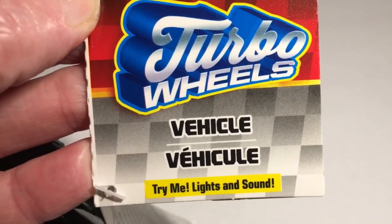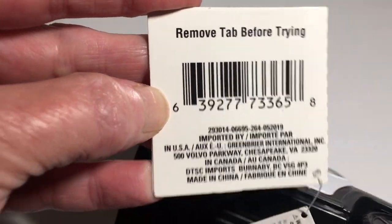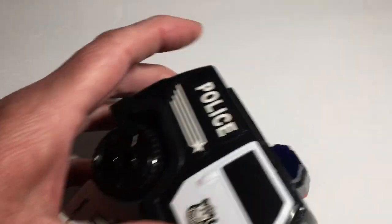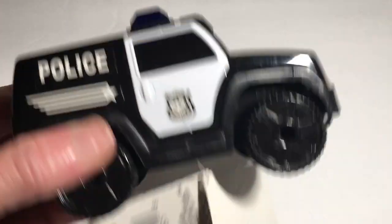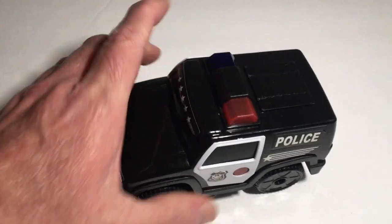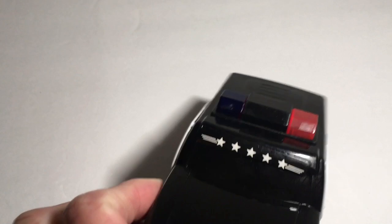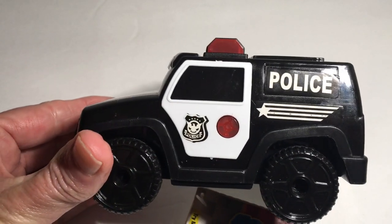Next is a Turbo Wheels Vehicle — Try Me, Lights and Sound. This is a Green Brier product, and it's a little piece vehicle. I just thought this was a really good deal for a dollar — only one of the lights lights up on it, but still, that's a good deal for a dollar.